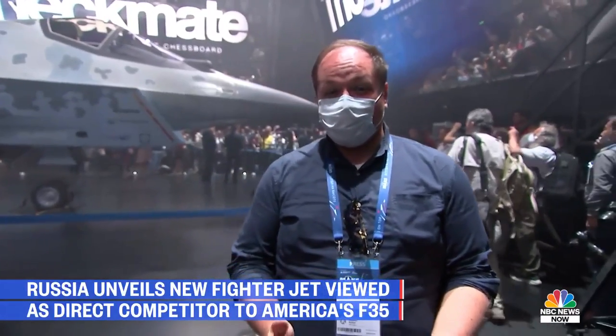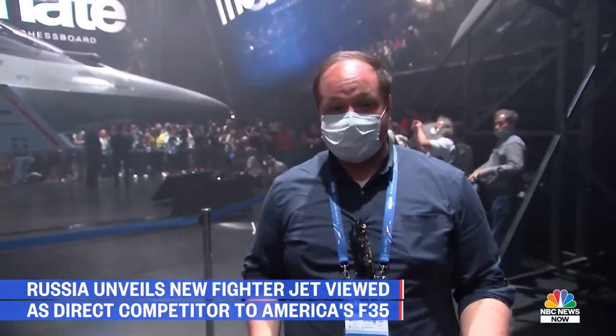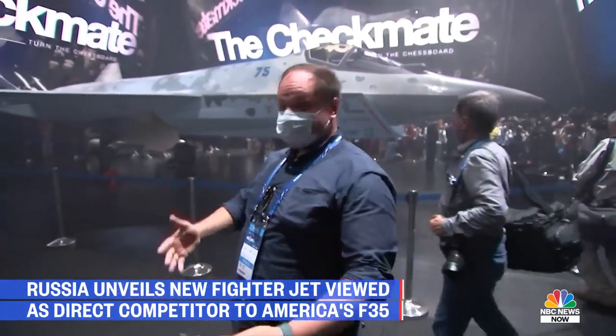Aircraft take a very, very long time to develop, so we were kind of surprised to hear Russia at this year's MAX Airshow was going to drop a completely new one that we had heard almost nothing about previously.